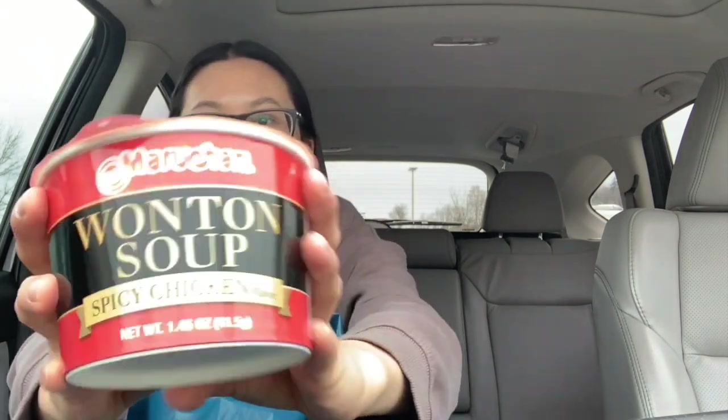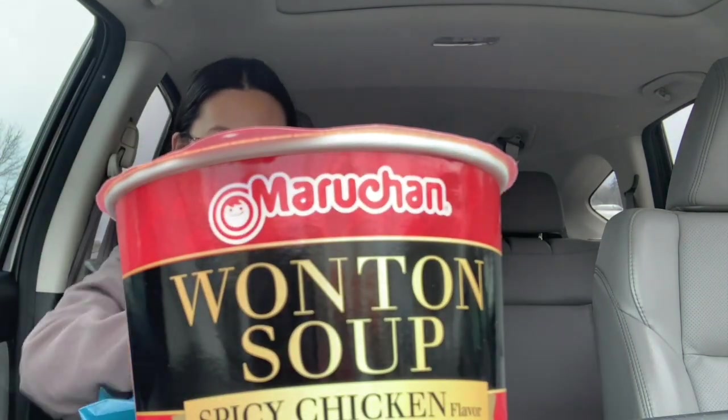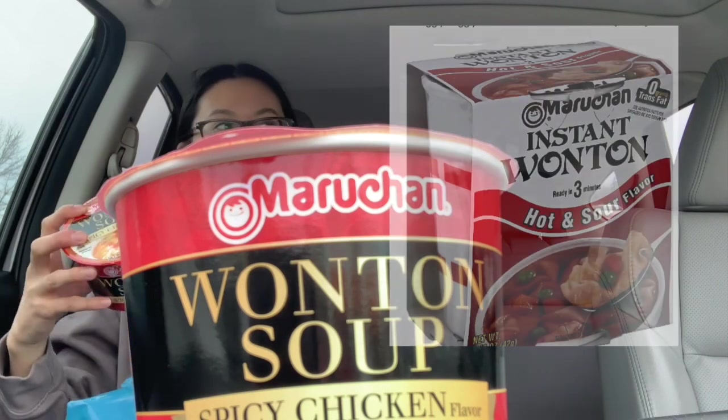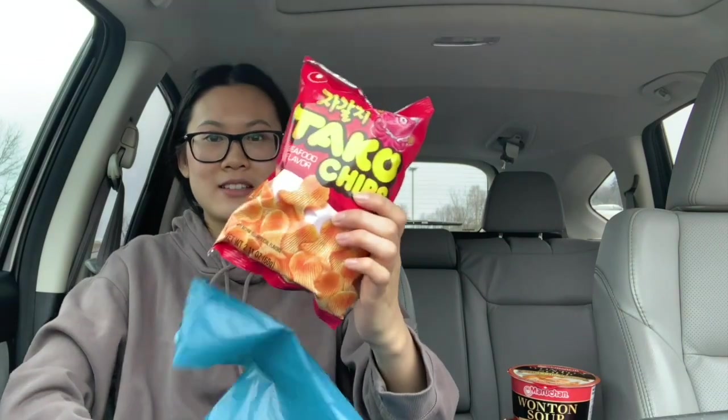I got these — you guys remember when they used to have wonton cup noodles? I swear they used to have it a long time ago, they probably got rid of it. I also got glass noodles, a squid, natto, and these are my favorite chips. I feel like this one is a little bit better.